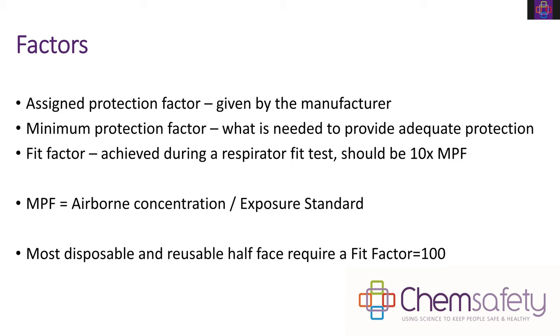Most disposable and reusable half face respirators require a fit factor of 100. That's achieved using the qualitative fit testing method using the hood, where you spray Bitrex into the hood. You can also use a particle counter to achieve that level of fit factor.